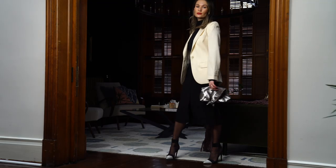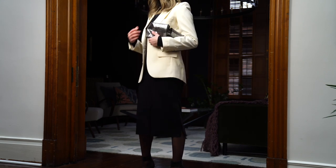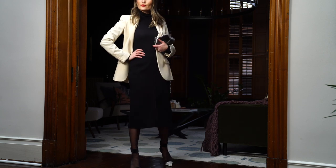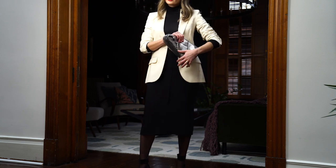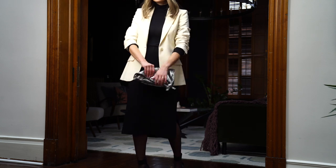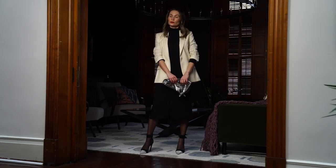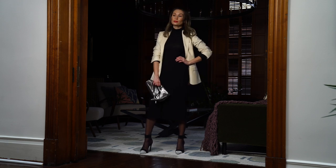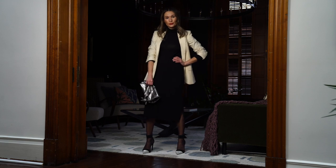Adding a cream blazer on top of an all-black outfit is such a nice way to brighten and freshen things up. I absolutely love combining creams and whites with black and red in the wintertime, especially during the holiday season — it's such a classic combination. So we have a pop of red on the lips, the cream blazer, an all-black outfit, and black sheer tights for an extra layer of sophistication, plus a couple of little metallic accents in the clutch and in the shoes.